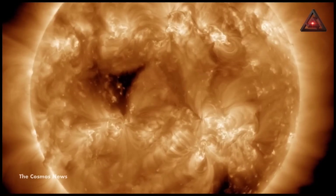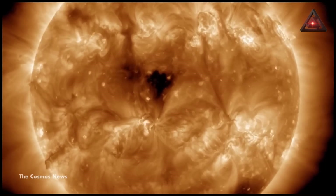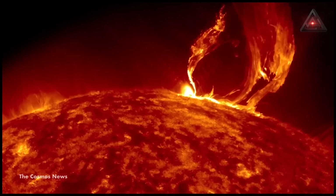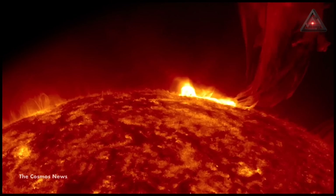Coronal holes are fairly common, but they usually appear toward the poles of the sun where their winds are spewed into space. But as the sun is gearing up to a peak in activity, which happens about every 11 years, these holes are more likely to appear near the equator of the sun.